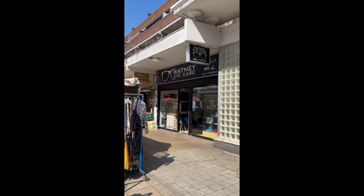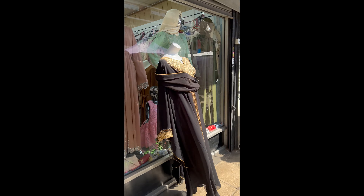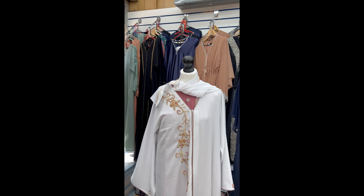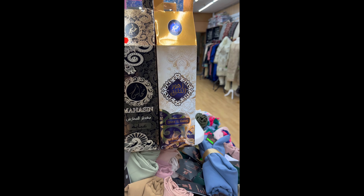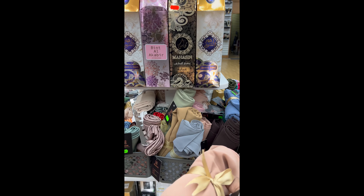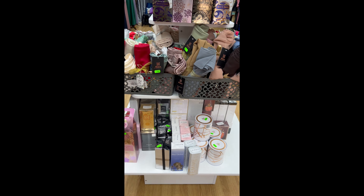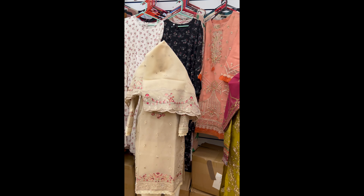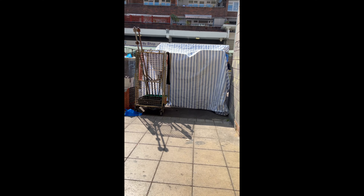Over here we have an opticians, and they've got a shop called Shukran — they do abayas, dresses, hijabs and some accessories. Let's have a look inside. These scarves are perfect for gifts — how much is that? £6, all of them are £6 — chiffon ones, and perfumes as well.